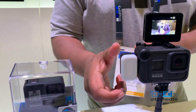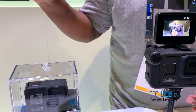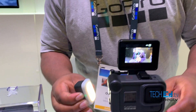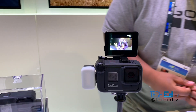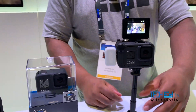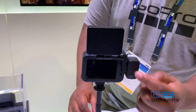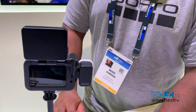So this is like our vlogger-friendly setup. We've got a light mod here on the side which actually works independently, and also a display mod on top so you can frame up your own selfies. And this harness is our media mod — it comes with a shotgun mic, and some IO on the back: HDMI micro, USB-C, and a 3.5mm jack.